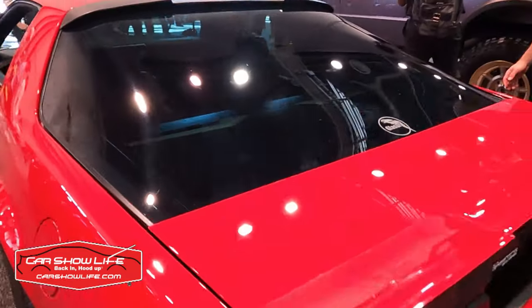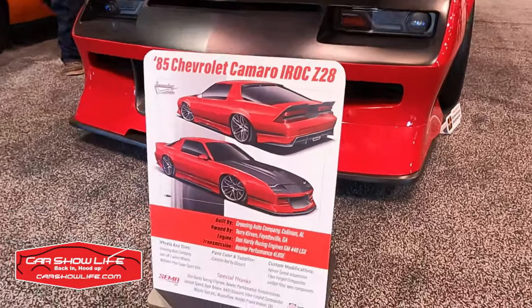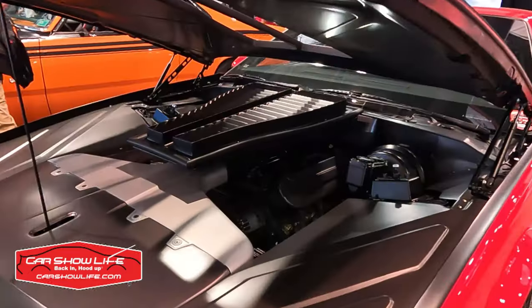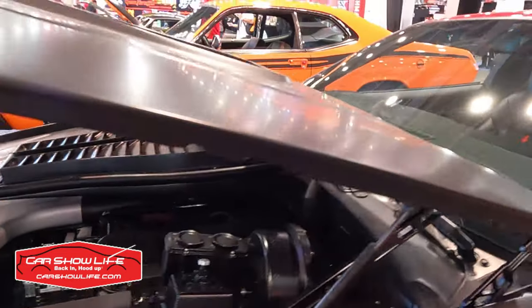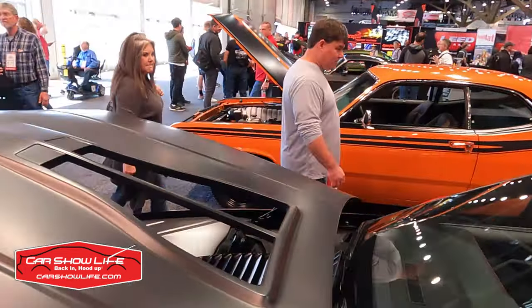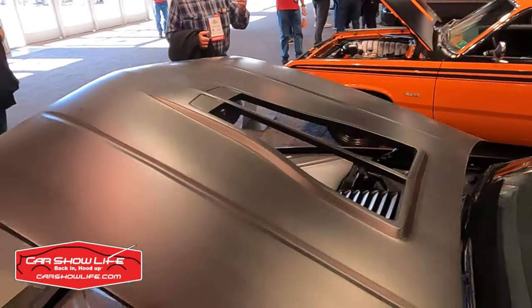In car show life, we appreciate a really nice showboard, and there it is with the concept drawings and all. Everything is tucked away and clean under the hood, and the scoops of the IROC — while ornamental in the '80s — are completely functional in this build.